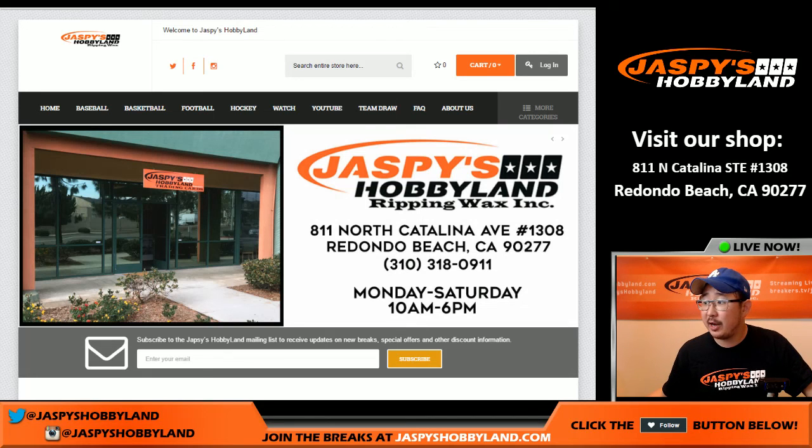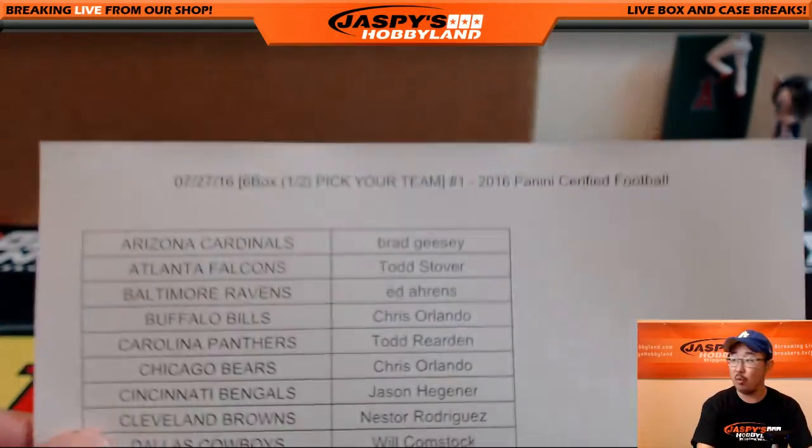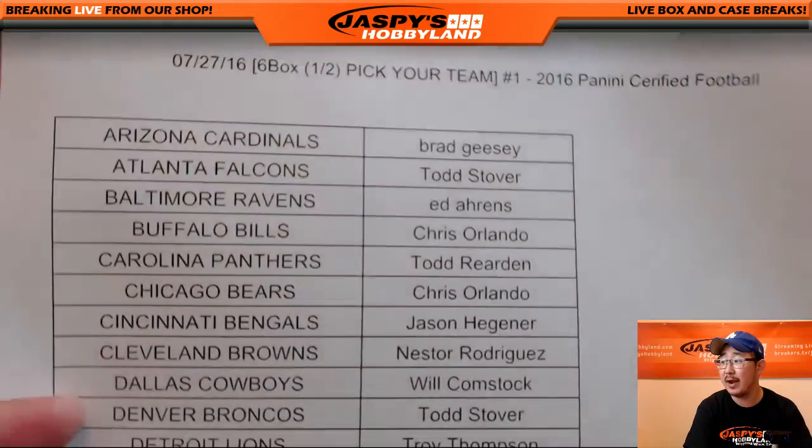Hi everyone, Joe for Jaspi's Hobby Land here. We are doing a half case break from a 12-box inner, a half case break of today's new release, Certified Football from Panini. Brand new release.